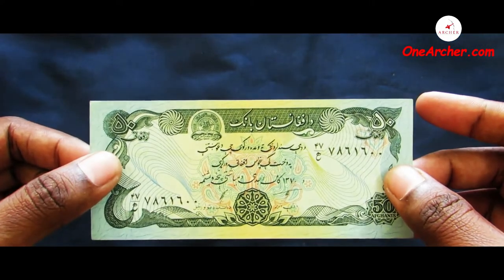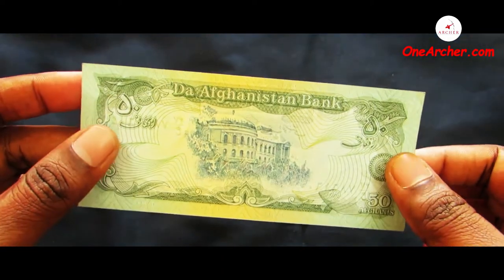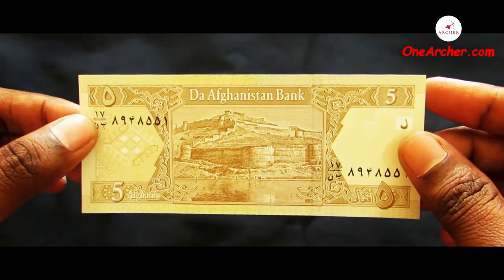The fifteenth one is a 50 Afghani of Afghanistan. On the obverse is the coat of arms and on the reverse is Darul Aman Palace in Kabul. The sixteenth one is a 5 Afghani of Afghanistan. On the obverse is the coat of arms and on the reverse is the Blue Mosque at Mazar-i-Sharif.